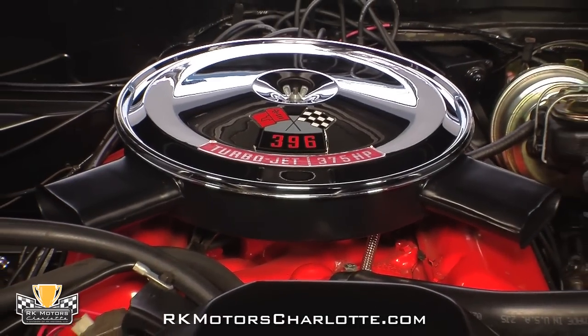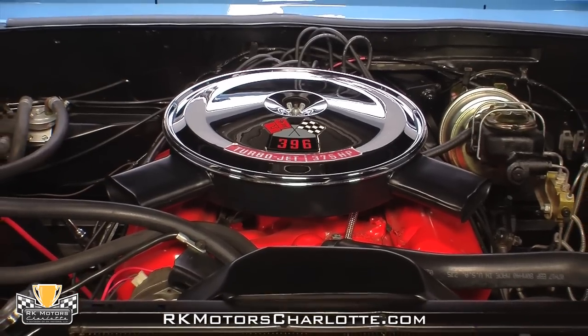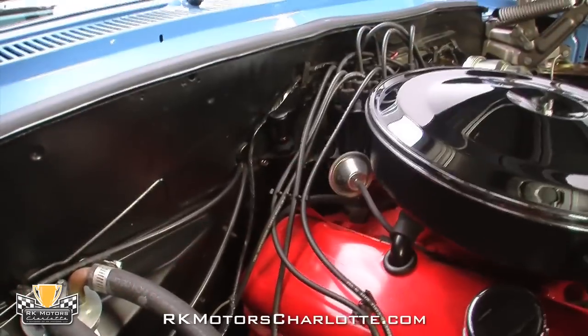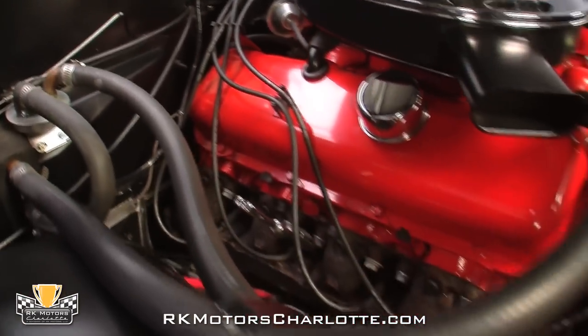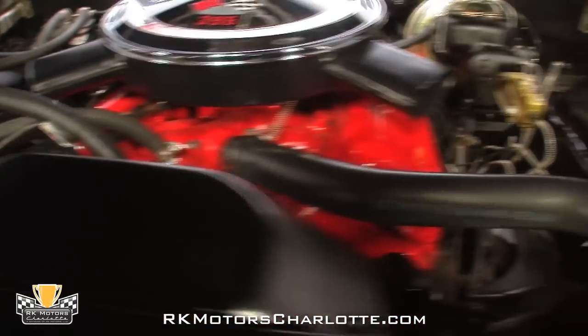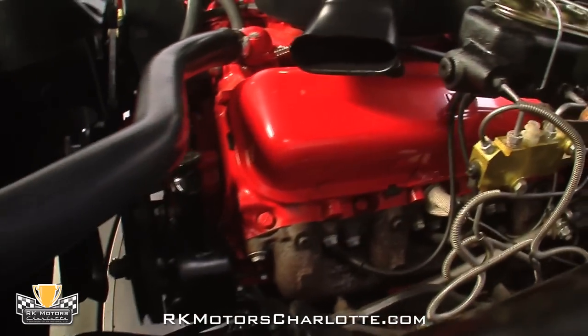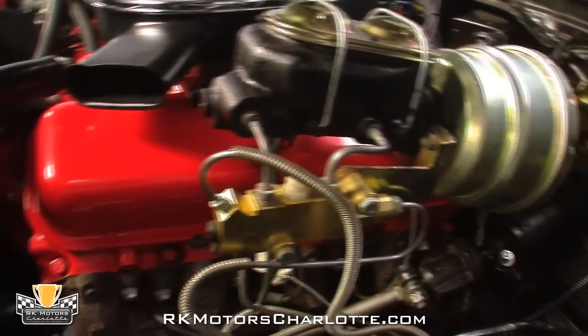Mechanically, this Biscayne is all business. Under the hood you'll find a newly rebuilt 396 cubic inch V8 that has been bored 30 over to 402 cubic inches of fire breathing power. Factory rated at 375 horsepower, it has no problem carrying this relatively light Chevy down the road just as fast as you want to go.